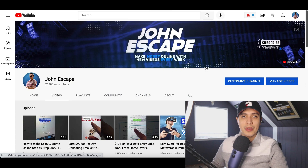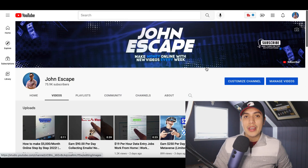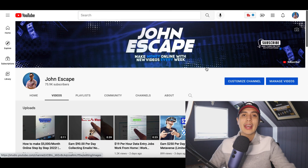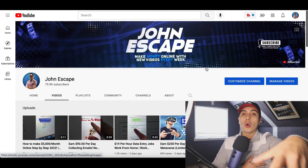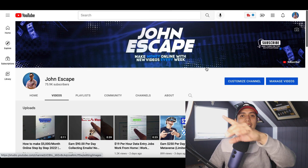All right guys, that's going to be it for this video. I hope you enjoyed it and got some value from it. If you did, make sure you hit that subscribe button and head down to my description — I posted at least four or five ways to make your first $100 online. So go ahead and head down below and I'll see you inside.